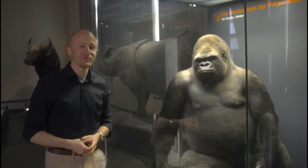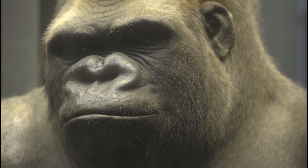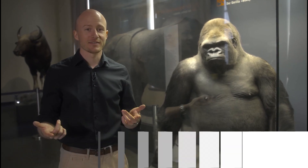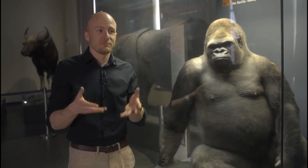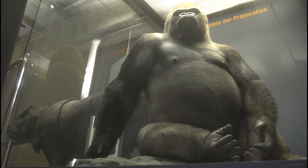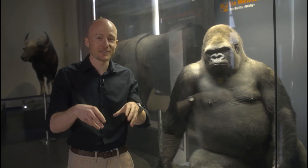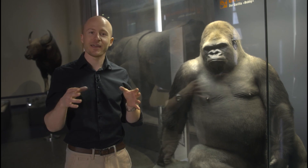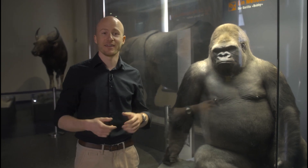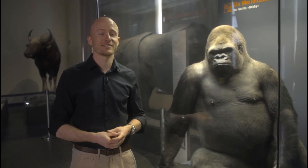Over here we have Bobby. Bobby is not just some gorilla — he is THE gorilla, the mascot of the Berlin Zoo, because he was the first gorilla to come to Berlin, back in 1928. Being the first gorilla had its downsides, because people had nothing to compare him to, so they treated him like a human. He was brought in from France in a passenger train car, sitting on a seat rather than in a cage. In the zoo they fed him a human diet — bratwurst, cabbage roulade, and similar foods — not the best diet for a gorilla. Unfortunately he only survived seven years in the zoo and died in 1935.